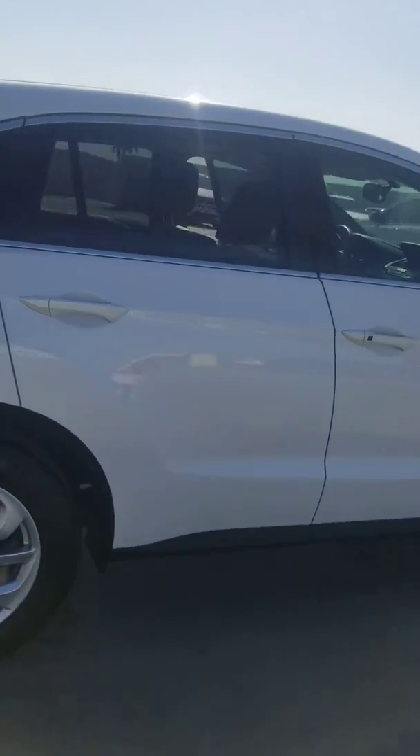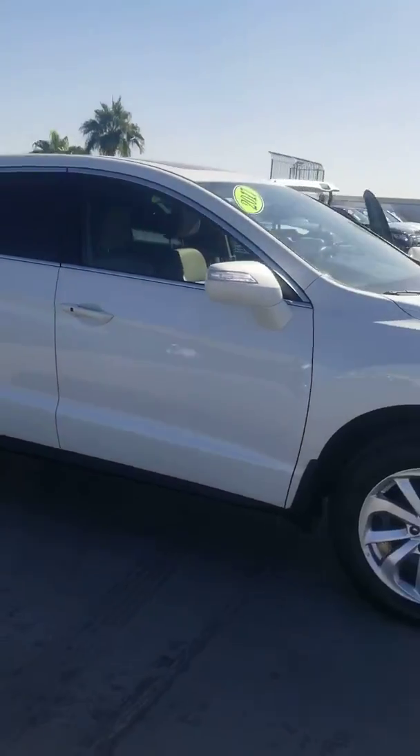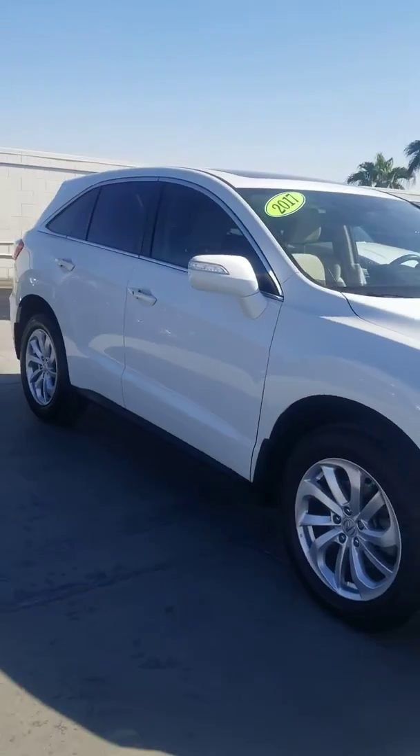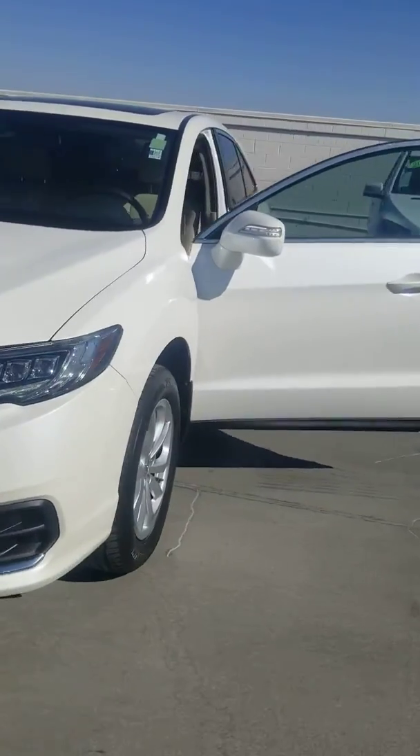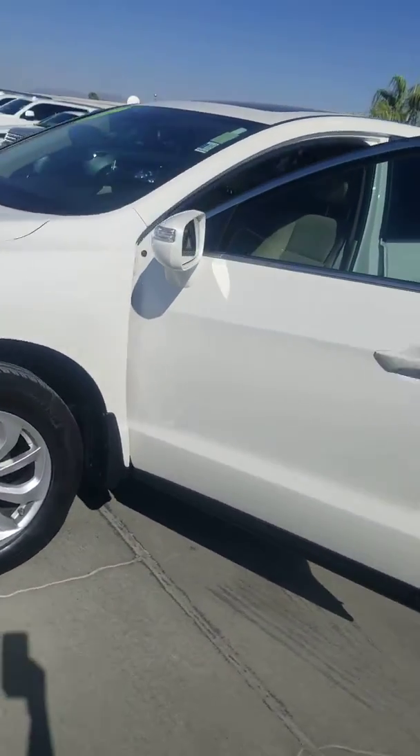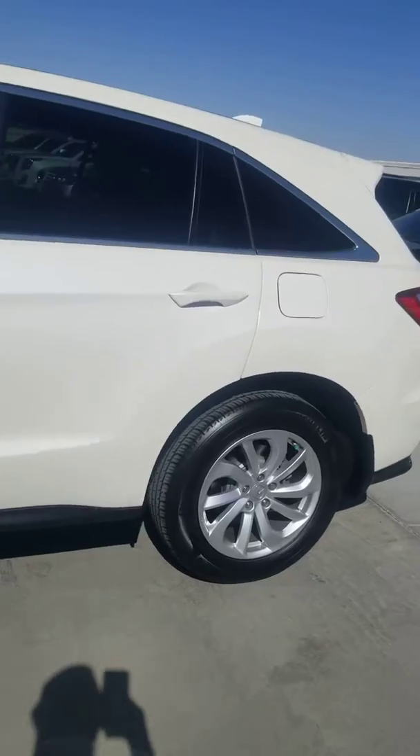Let me know if you might have time to come by, take you for a drive, and just see how the interest rate and all the numbers work out for you. Call or text me anytime, 602-561-7672. Jamie, Certified Benz and Beamer, Scottsdale, Arizona. Have a great day.